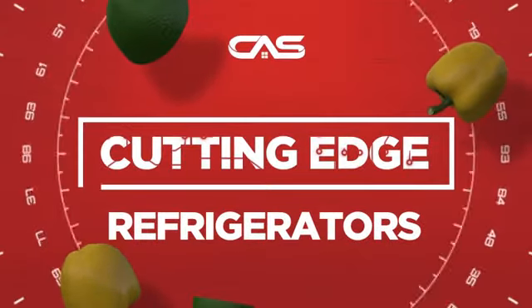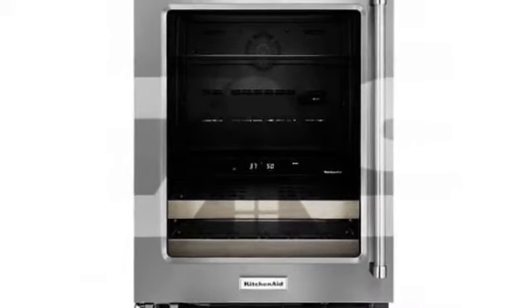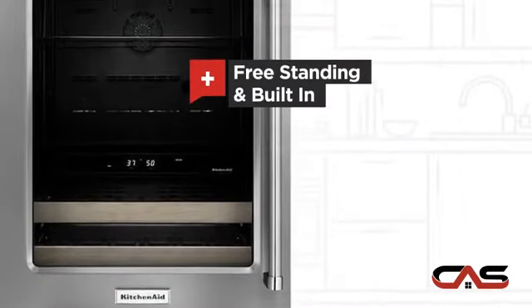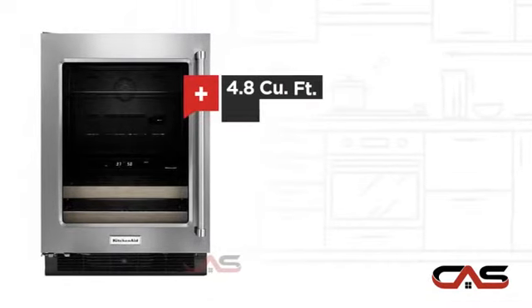Need a cutting-edge refrigerator? Try this Beverage Center model from KitchenAid. It offers many features: freestanding plus built-in power, a spacious 23¾-inch design, and good storing capacity.